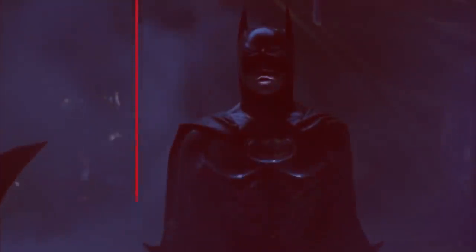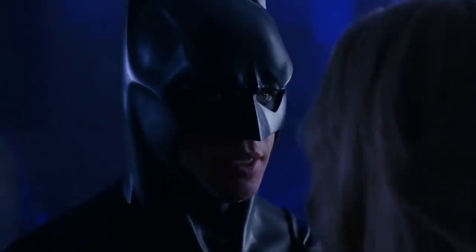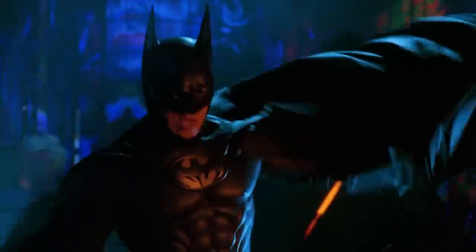The original nipple suit — Batman Forever director Joel Schumacher was inspired by the statues of ancient Greece, or that's how the story goes. The main Forever suit also made some graceful alterations to the Tim Burton designs, including a muted chest symbol and a new utility belt.